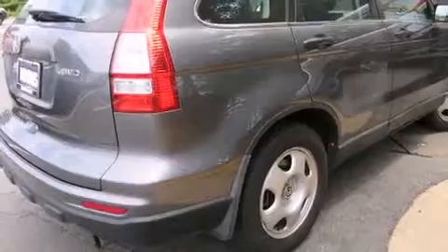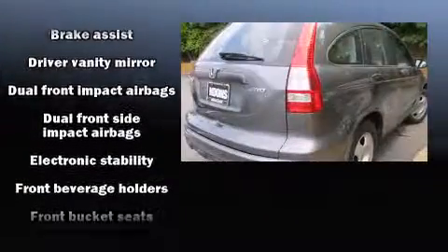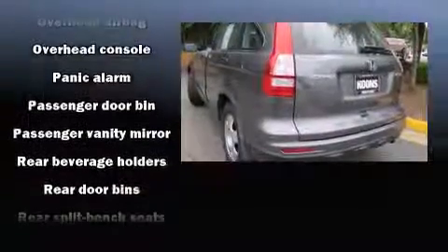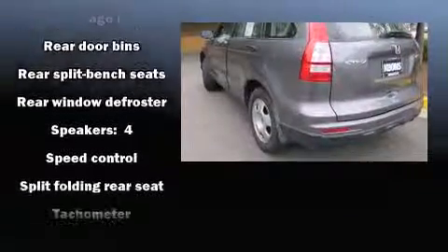Passengers are protected by various safety and security features including dual front impact airbags with occupant sensing airbag, head curtain airbags, traction control, brake assist, anti-whiplash front head restraint, a panic alarm, and four-wheel disc brakes with AVS. For added security, dynamic stability control supplements the drivetrain.